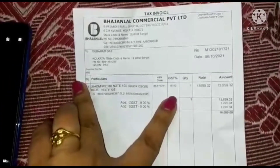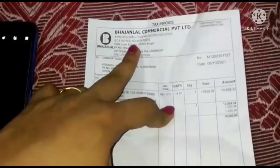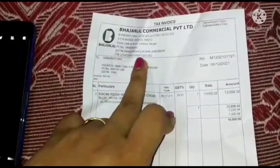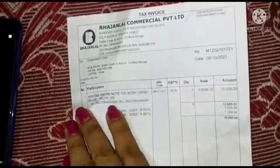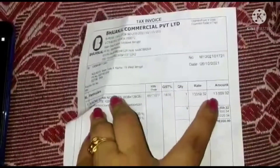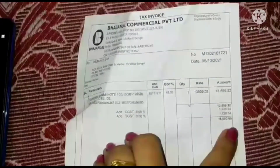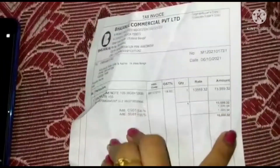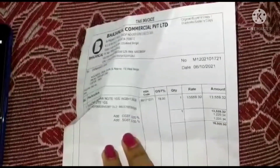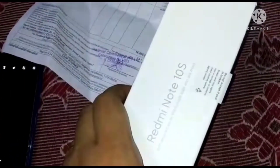This is the bill — I bought it from Kolkata E-Mall, Bhanjalal Communications Private Limited. The net price was 15,000 including GST tax, and I bought it on 6th October 2021.